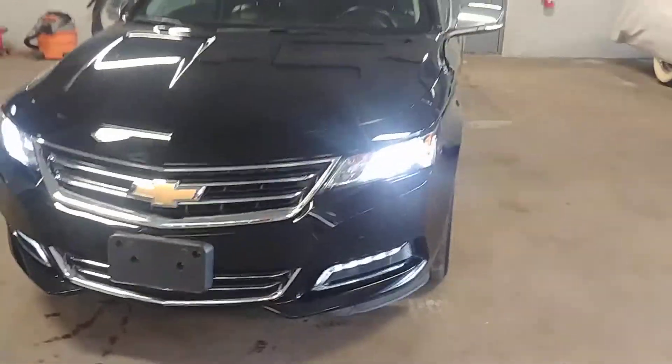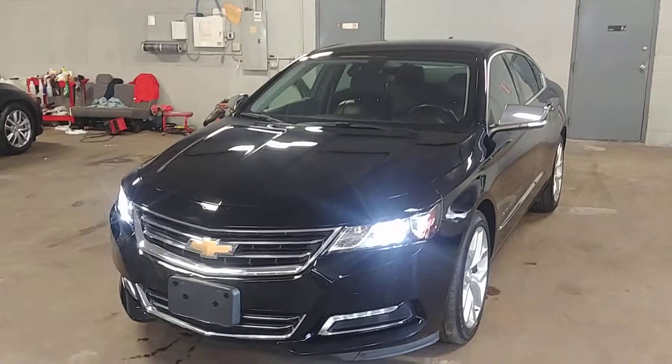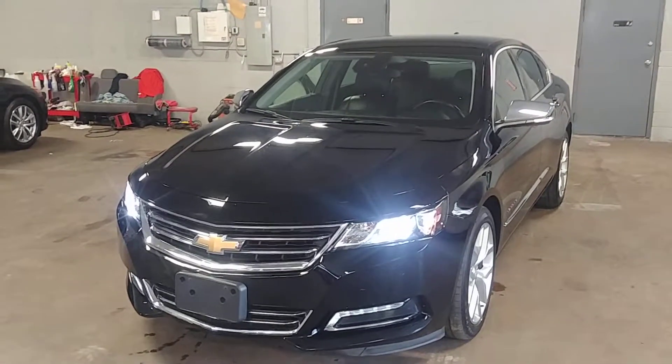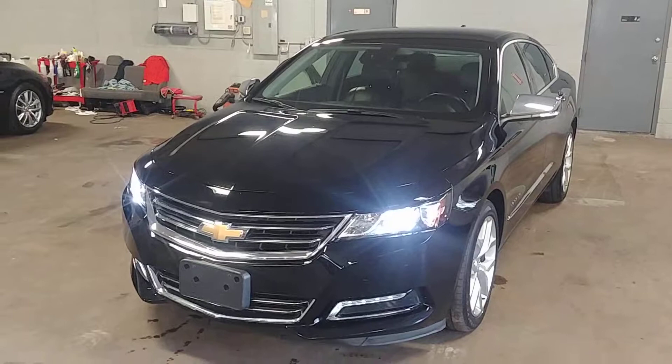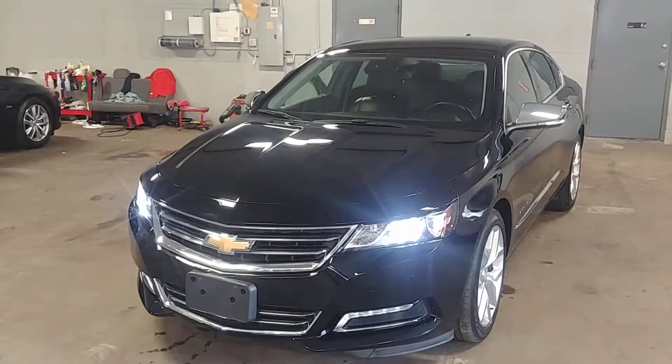Lights are working, car is on, things look beautiful. Once again folks, this is a 2017 Chevy Impala Premier Package V6 with 26,000 miles. Any questions, don't hesitate to ask. Thank you and happy bidding.